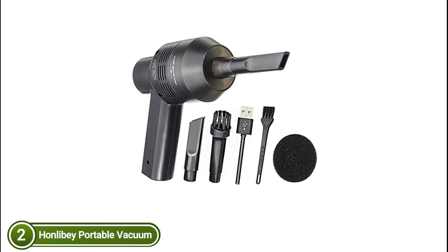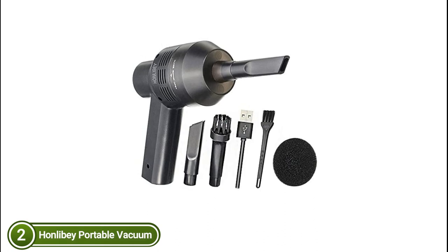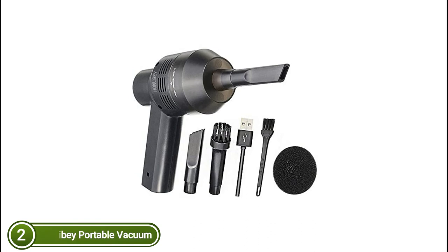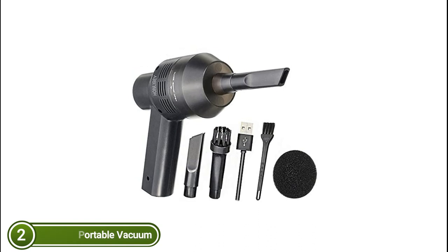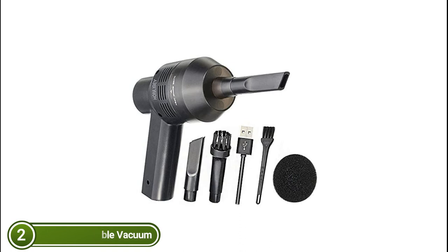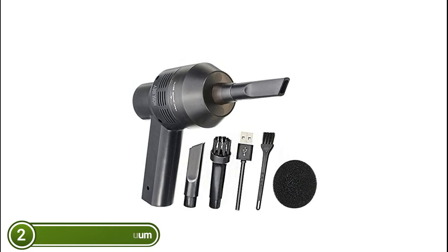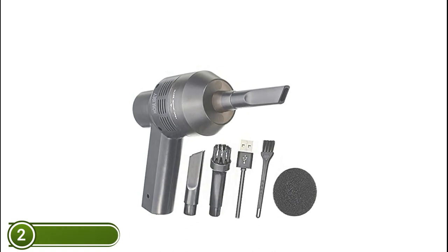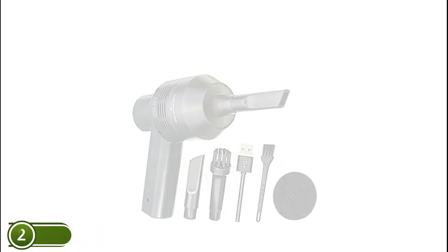Two vents on the side assist in the distribution of heat. A washable nozzle and brush keep this mini car vacuum clean and durable. The handheld vacuum cleaner is equipped with the latest brushless AC axial flow DC motor, with thick copper wire, a highly sensitive rotating shaft, greater suction, and an electric air duster.